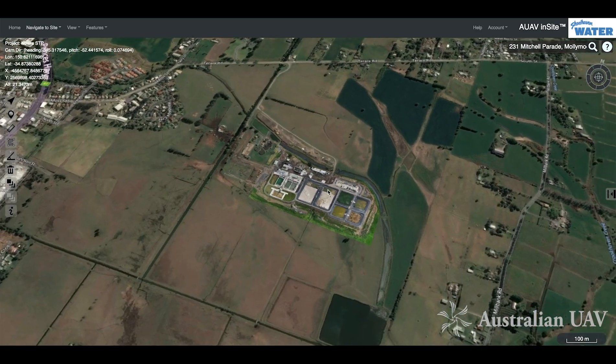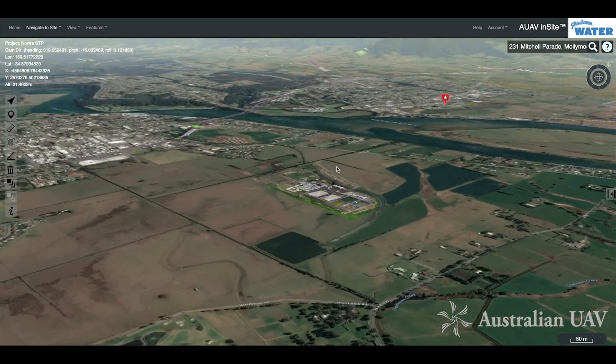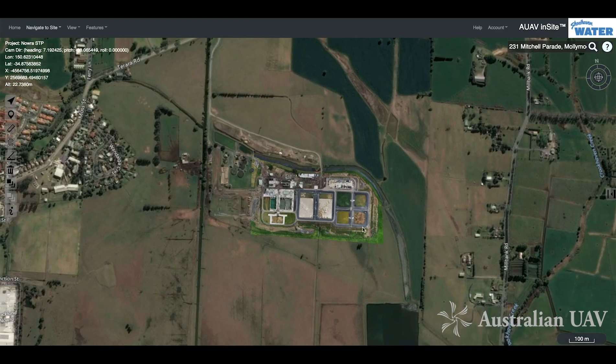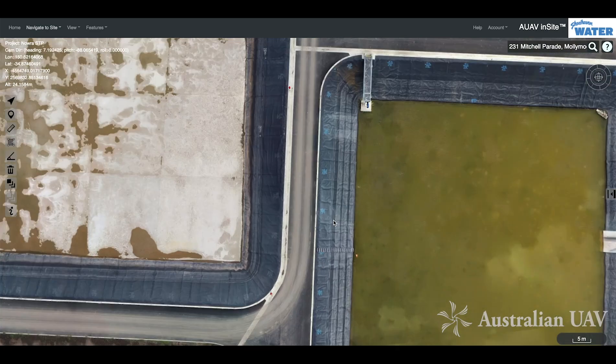You can see the drone data in the center here, which is overlaid on top of satellite imagery, giving us our surrounding context — exactly where that site or asset is located. As we zoom in, you'll see that the level of detail in the drone data is much higher than what you'd be used to from other overhead sources.